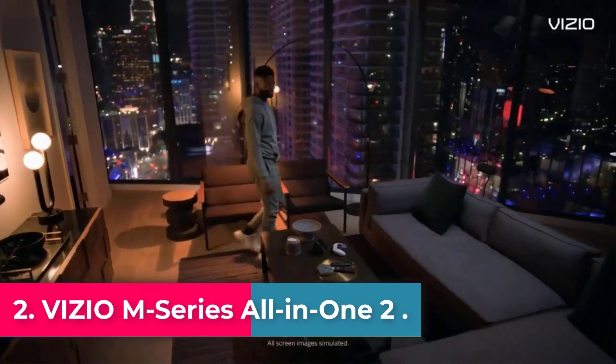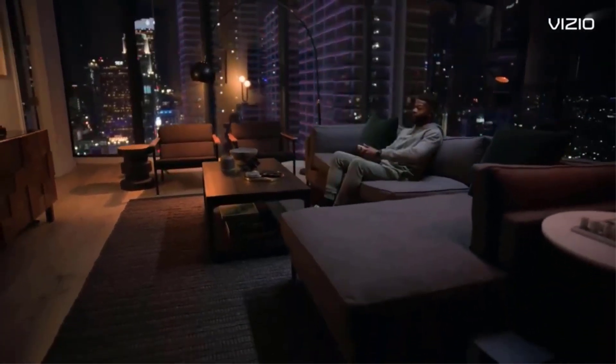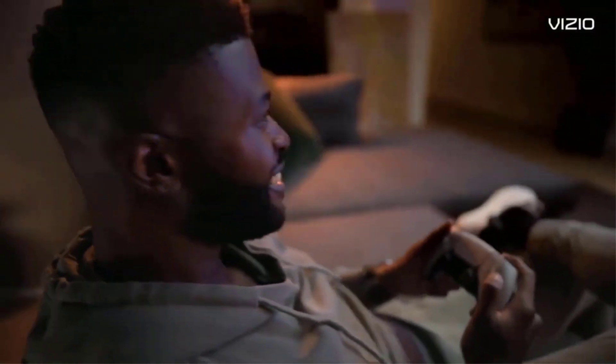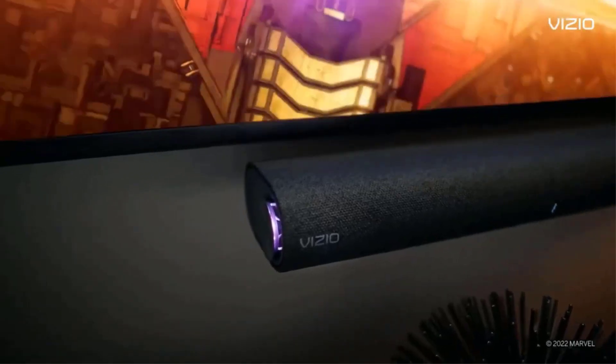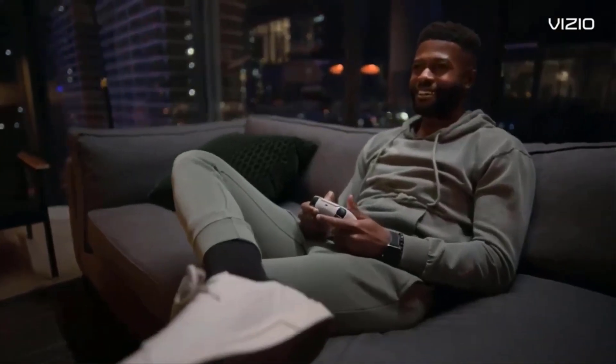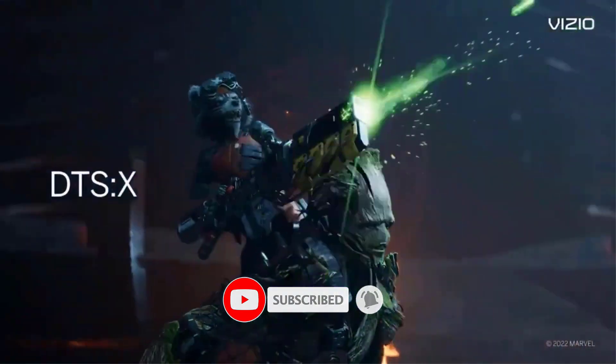Vizio M Series All-in-One — America's number one soundbar. Vizio has been filling homes with truly immersive audio for over 10 years, and our soundbars just keep getting better. We are proud to provide our customers with top-tier audio products that bring movies, shows, podcasts, music, and more to life like never before.